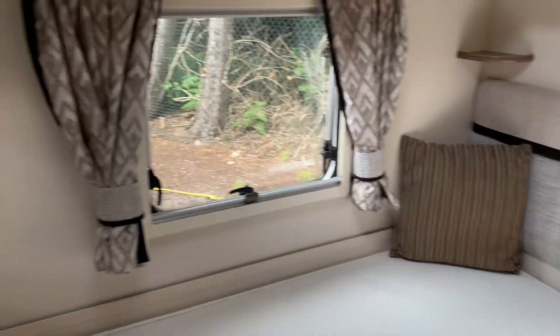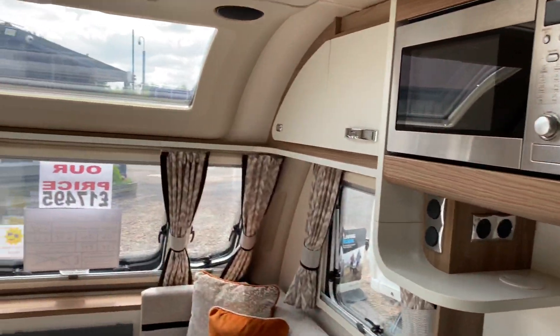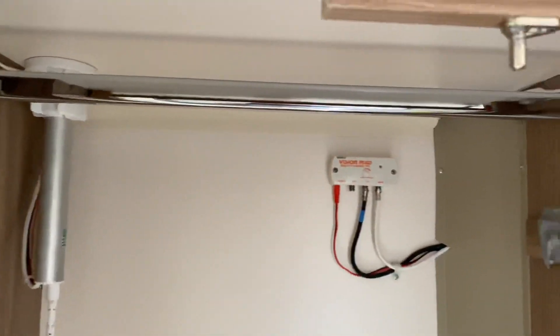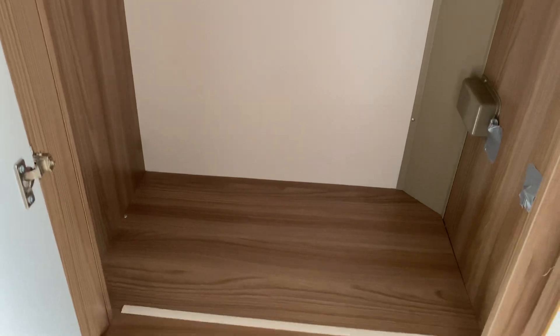In very nice condition — very well maintained and looked after from the previous customer. First to see will definitely buy. Just opposite the kitchen area, you do benefit from a much larger cupboard area for all your clothes, with a hanging rail at the top. There's also a multi-directional TV aerial with digital receiver.